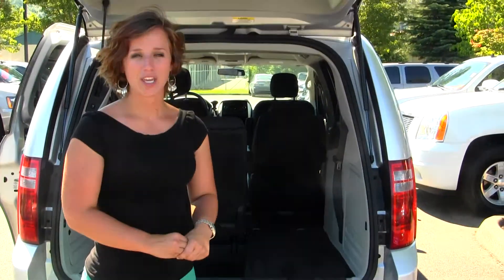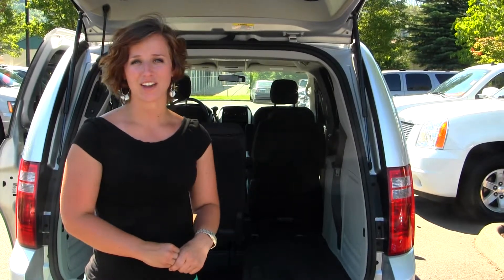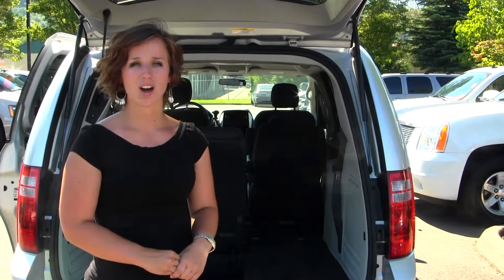All of our inventory here at Michael's Chevrolet does go through a thorough service and safety inspection, and it's beautifully detailed so that you can purchase with confidence. Give one of our sales representatives a call today at 425-427-0101.